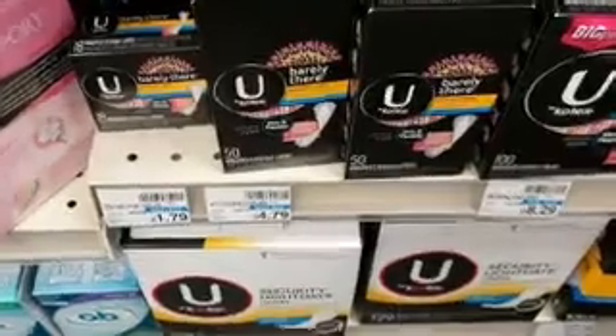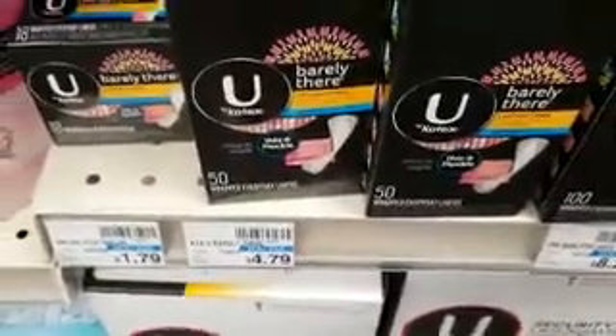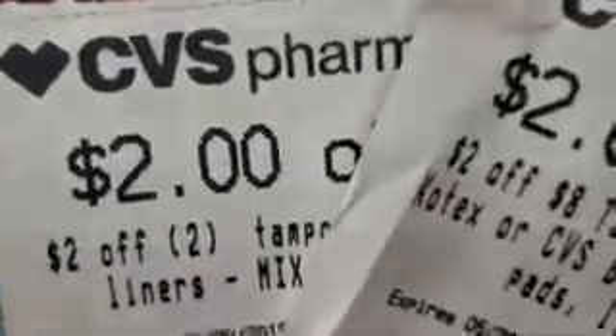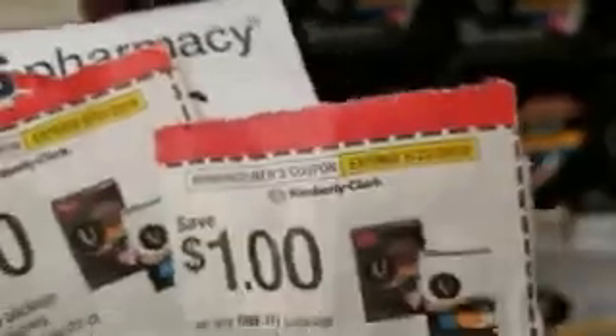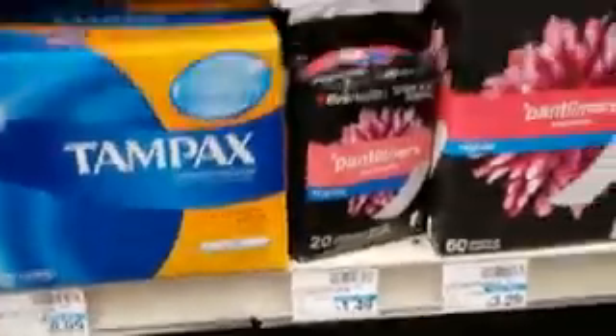Next up we have feminine products. We have Kotex — it's $4.79, buy one get one half off. We have two $1 off coupons plus a $2 off an 8-pack and a $2 off a 2-pack. Not sure if both will work but we're going to try it. I dropped one of my manufacturer coupons — it slid right into this little tiny hole.